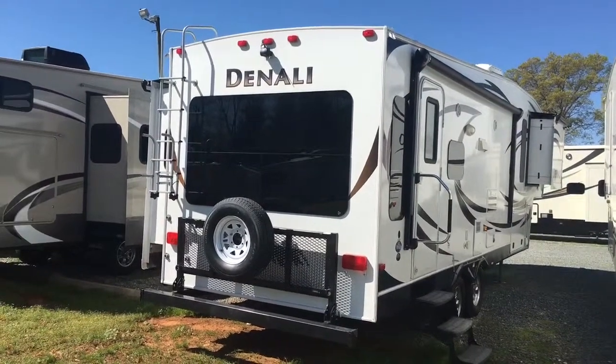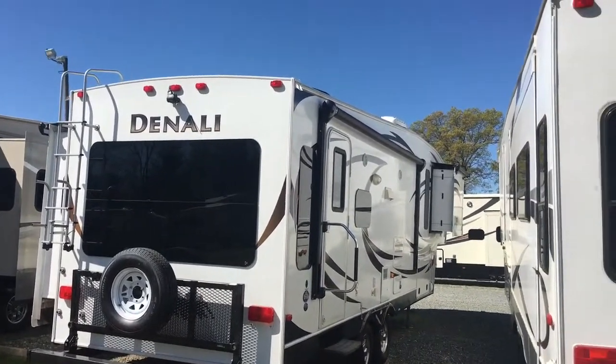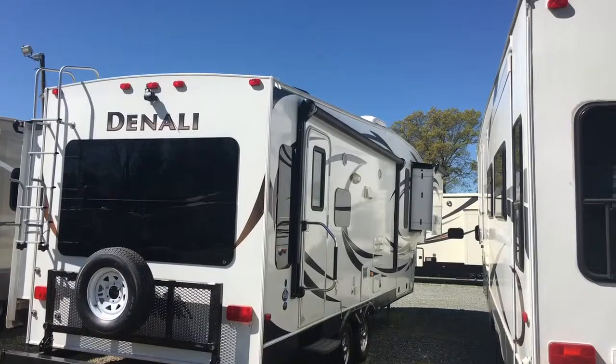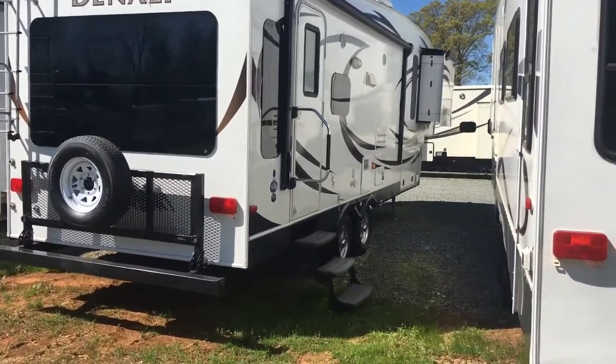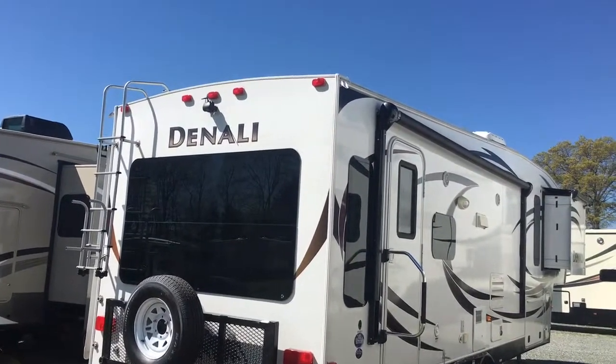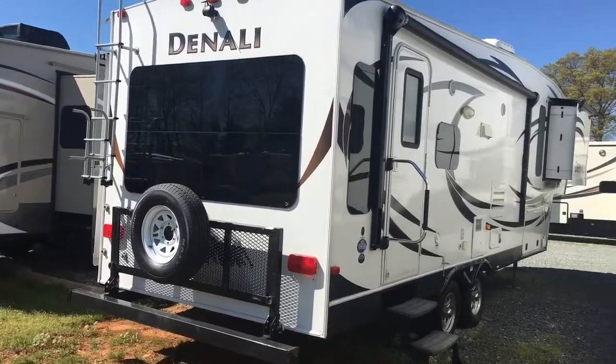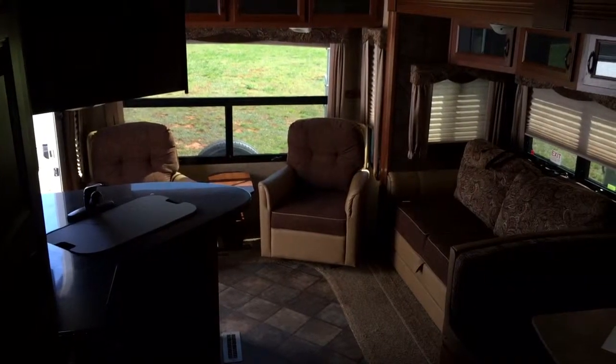This is the back end of it, so you've got a cargo tray, spare tire and carrier, roof ladder, electric — only which is pretty good size in there — outside speakers, luxury-looking wheels on it, and a backup camera.